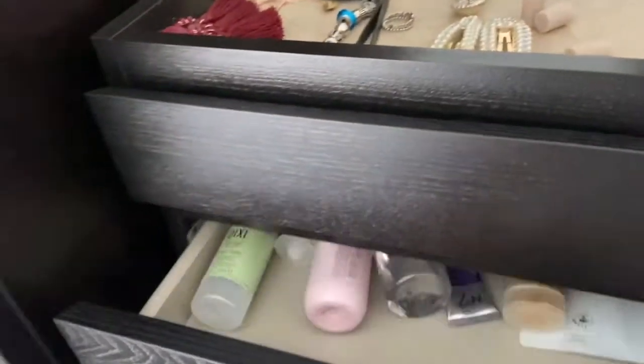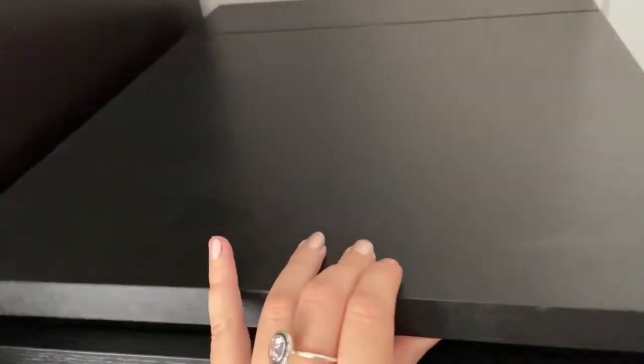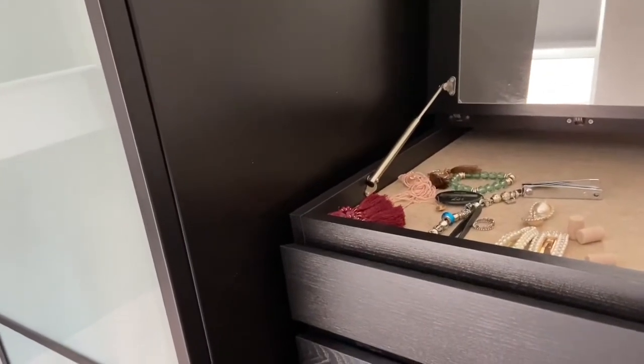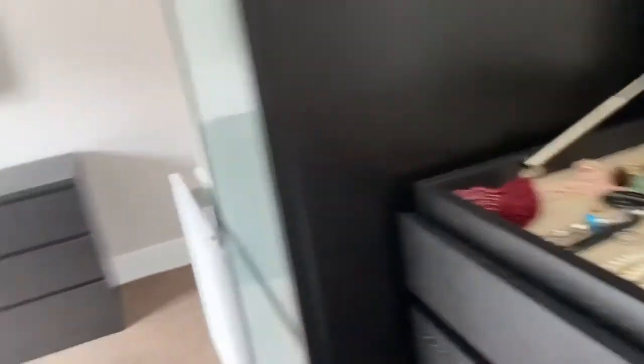The bed is from Dreams and it's an ottoman bed, so it's got storage underneath. Jamie keeps his clothes in a single wardrobe, and I've got this IKEA unit with four drawers, plus two extra drawers where I keep makeup bits, and a closing lid — which I thought was really cool — where you can keep jewelry, and it's got a mirror too. I usually do my hair in that mirror. We're going to set up a dressing table for me in the spare room, which I still need to buy.